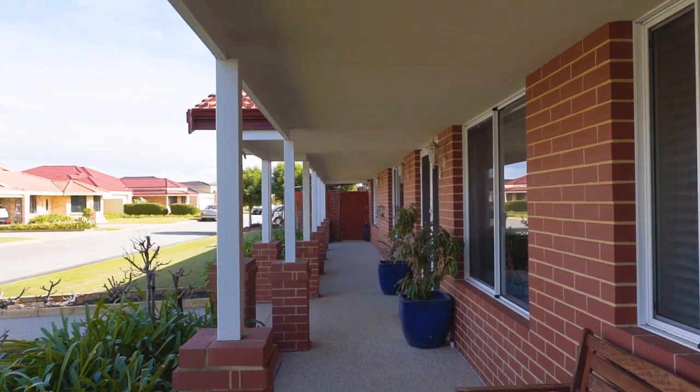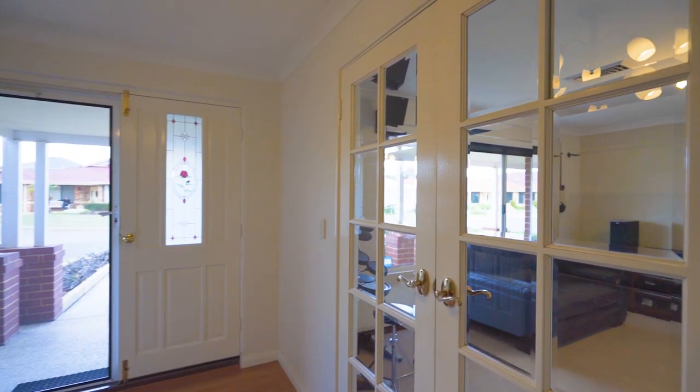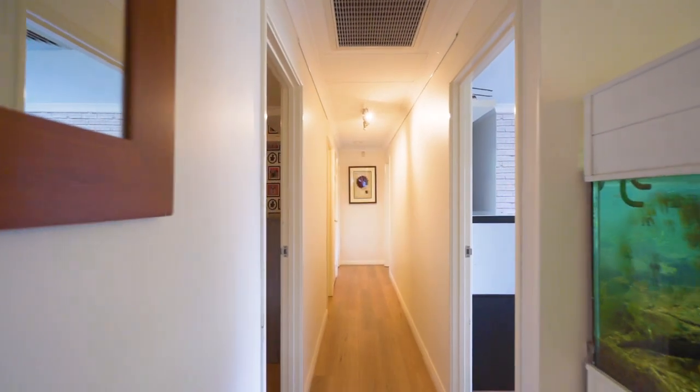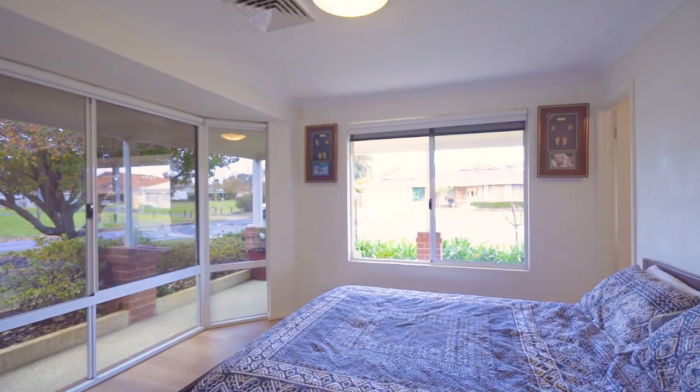Inviting you into the home is a wonderful veranda that wraps around, and upon entry to the left you have a large separate lounge or theatre room. Walk through and there are four wonderful sized bedrooms, all with built-in or walk-in robes.